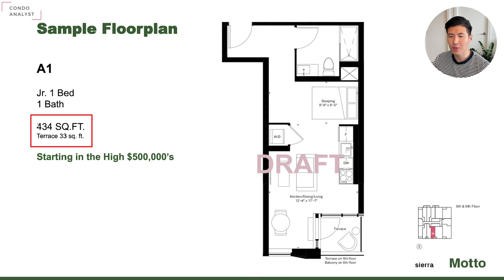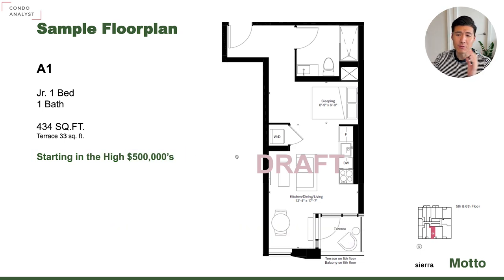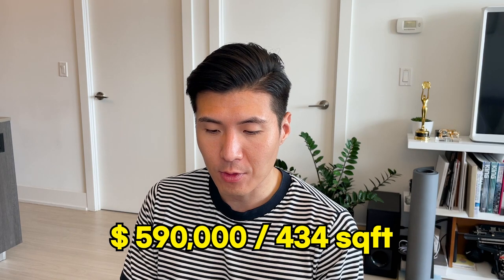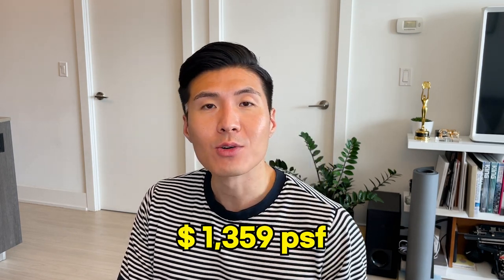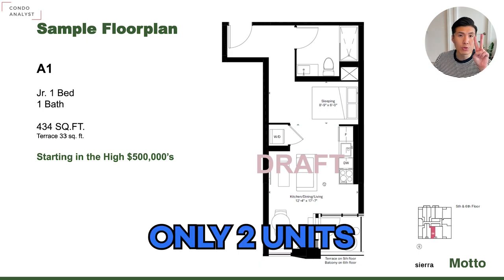This is a junior one bedroom, 434 square foot, starting from the high 500s. Assuming $590,000 for a 434 square foot unit, that is priced at $13.59 per square foot — it means it's priced like Mississauga. You can purchase a condominium in downtown Toronto for the price of a condominium in Mississauga. Very nice layout too — there's a sleeping area, a nice living space of 17 by 12, and it's south facing. Only two units available, one on the fifth floor and one on the sixth floor.